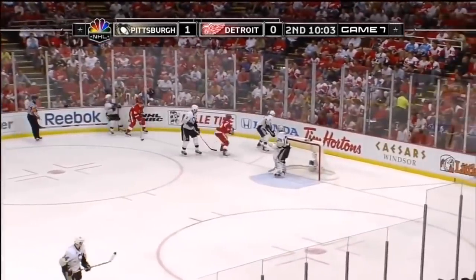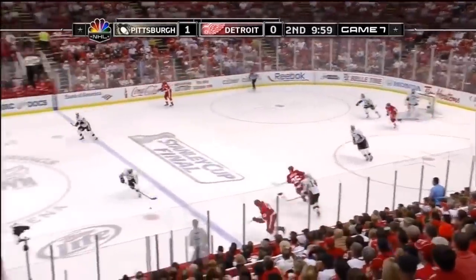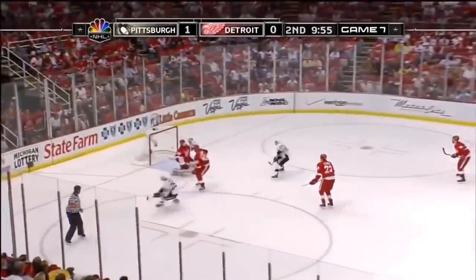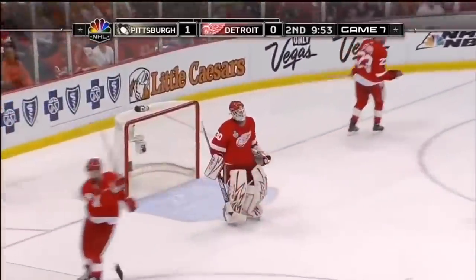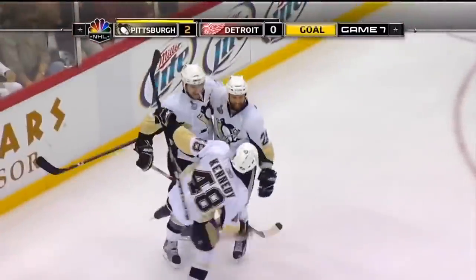The 6'7", 250-pound defenseman sees that played right back along by his defense partner Scuderi. Swatted back out into a two-on-one developing — moving in is Talbot up the wing. A shot, the score! Max Talbot with two goals in the game, and it's two to nothing.